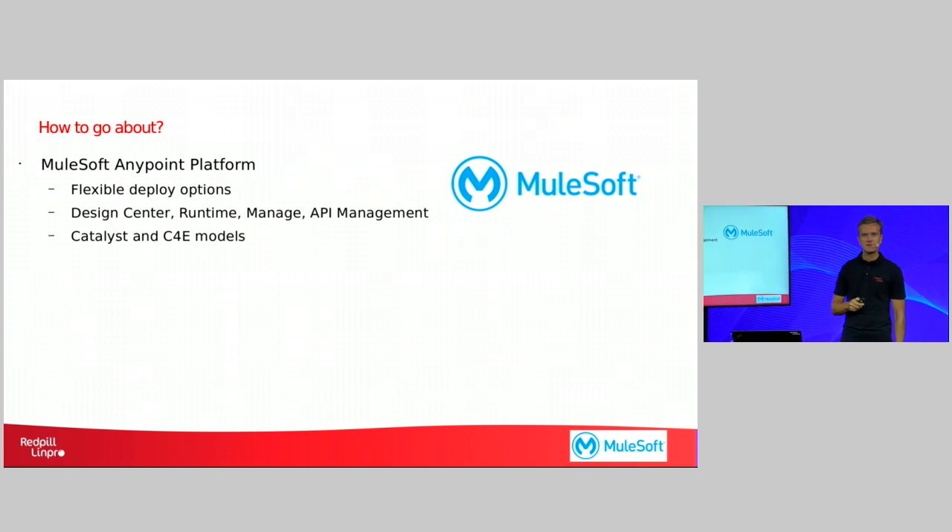The AnyPoint platform from MuleSoft gives you this flexibility. It can be deployed both on prem, hybrid and in the cloud. Furthermore, the AnyPoint platform contains functionalities like the design center, which makes it easier for your developers to design the API before they actually build it. It includes runtime engines that make it easy and possible for you to create the underlying integrations required to create APIs. It contains functionality to manage the platform, so you know how many are using your APIs, how many transactions they are generating, and whether we need to add more capacity to the platform. And lastly, it also contains functionality for API management, meaning that you can make your APIs visible, make it easier for your line of business or for external customers to find APIs and the information required, and you can also monitor the usage of these APIs.